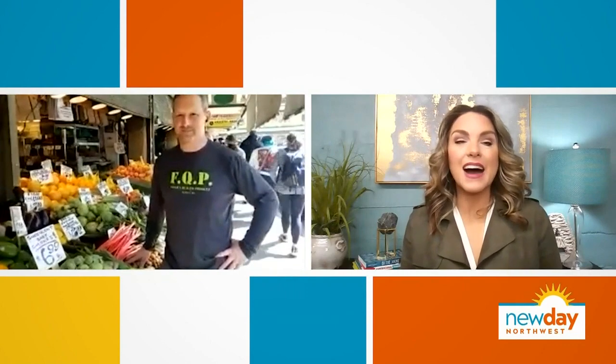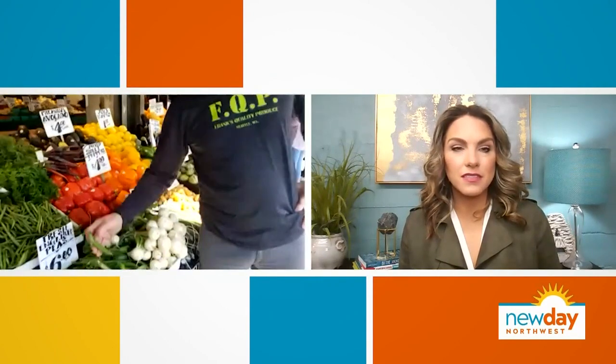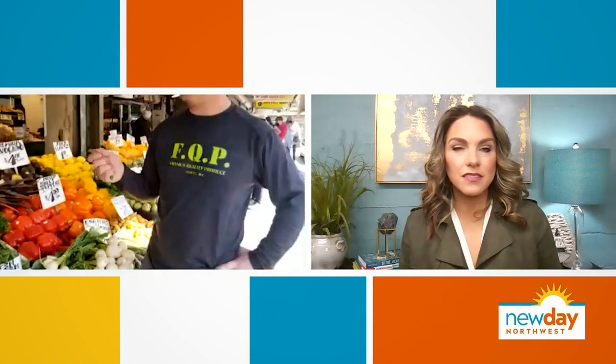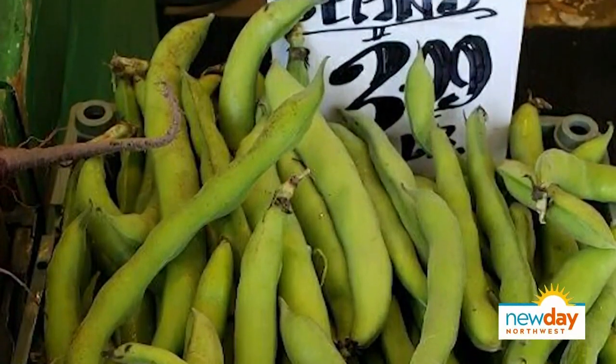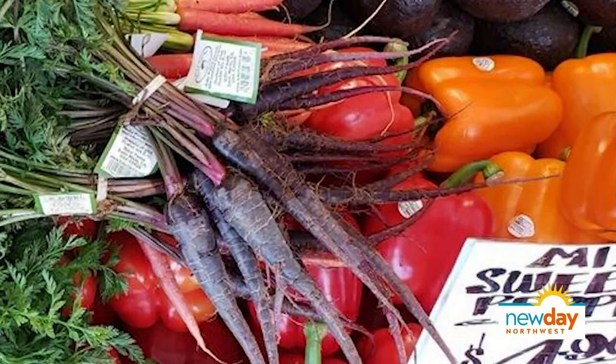Yeah, my son loves them — he'll eat two of them for sure. We're starting to see some beautiful English peas, the shell-and peas, so those are real tender and sweet. We're starting to get some beautiful fava beans in. Those are really good. We always talk about those when they come in, and they're just really a popular item.